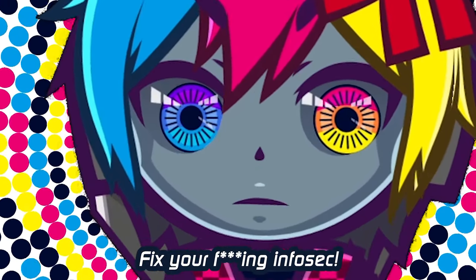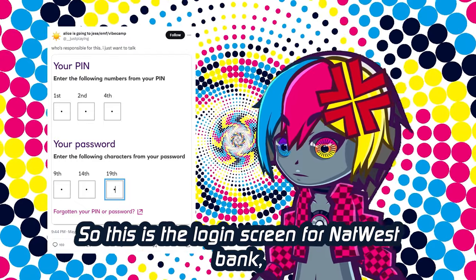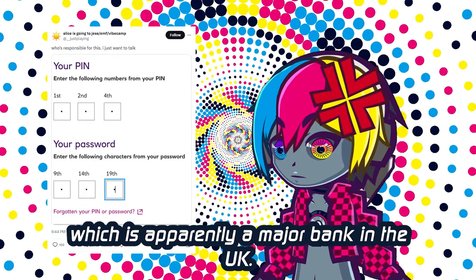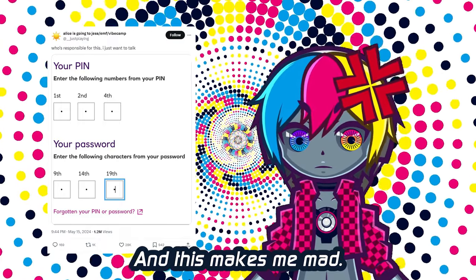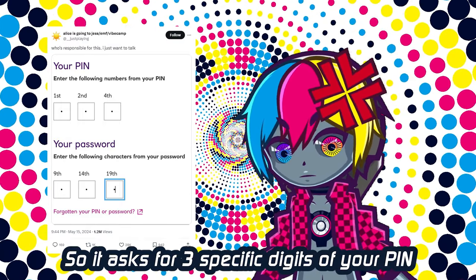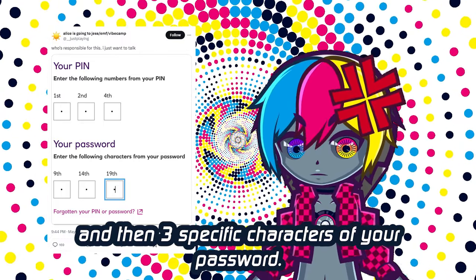NatWest, fix your f***ing infosec. So this is the login screen for NatWest Bank, which is apparently a major bank in the UK. And this makes me mad. So it asks for three specific digits of your PIN, and then three specific characters of your password?